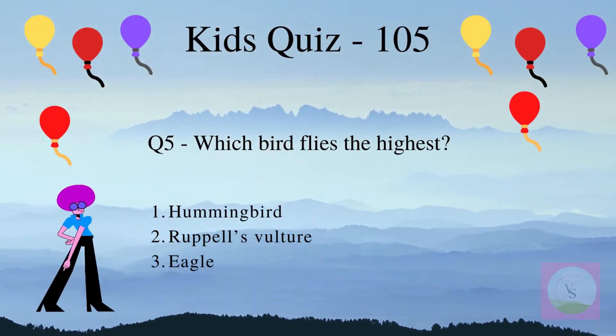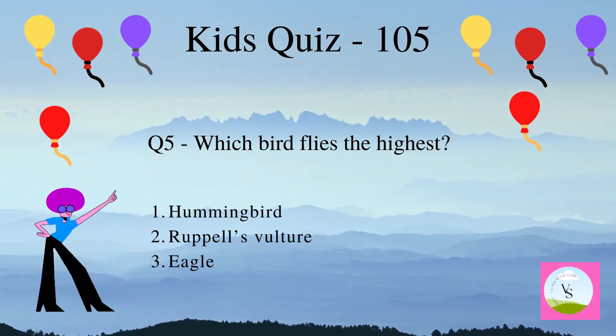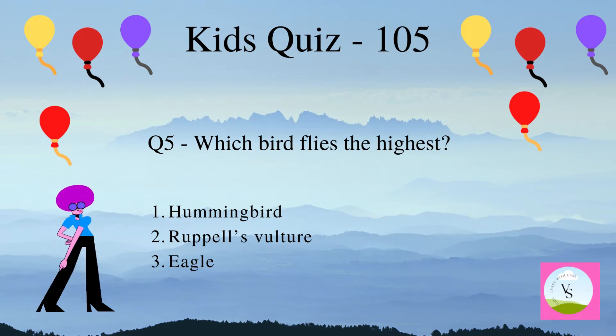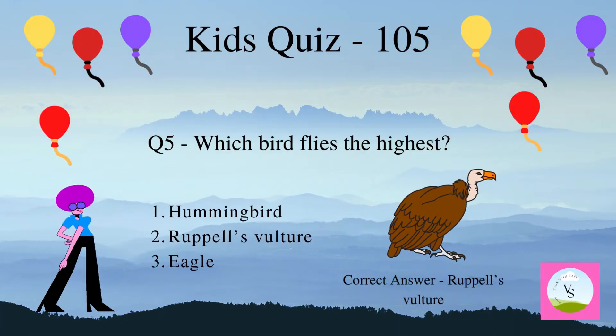Question 5. Which bird flies the highest? 1. Hummingbird, 2. Rüppell's vulture, 3. Eagle. The correct answer is Rüppell's vulture.